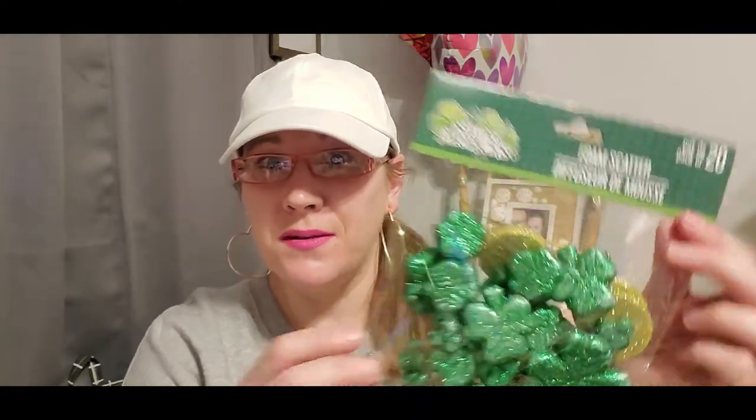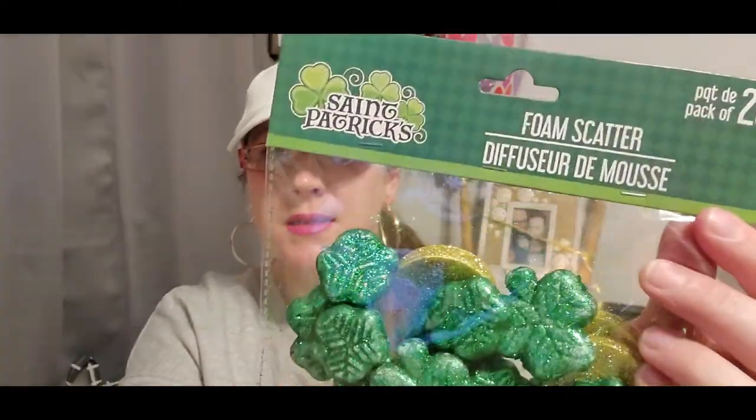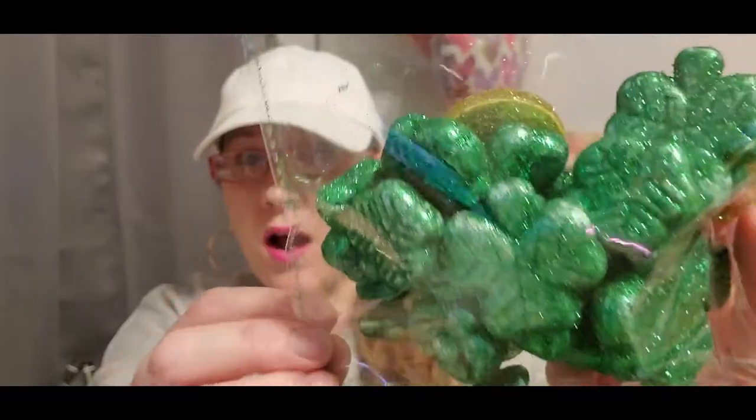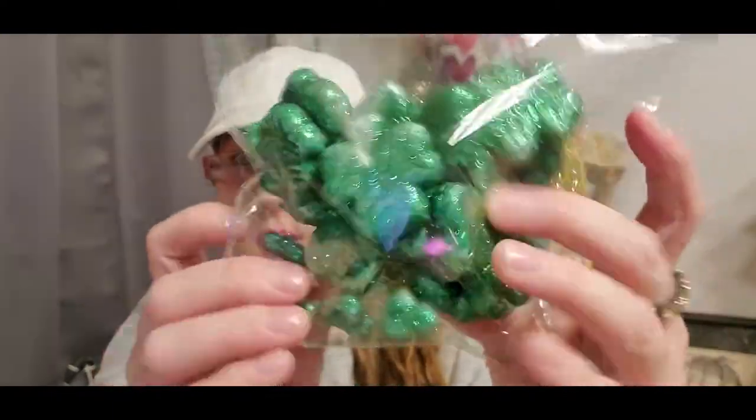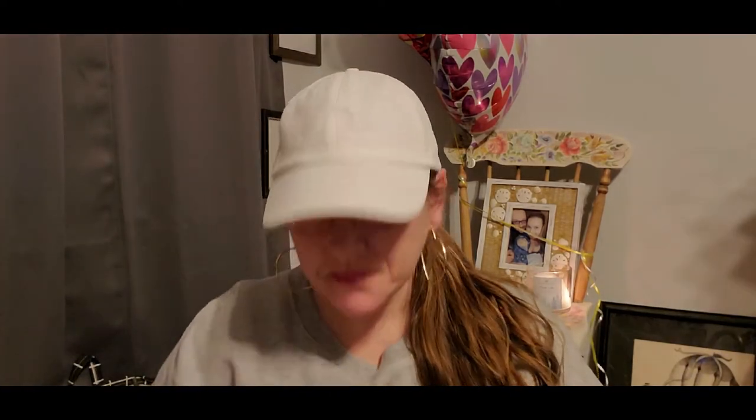I also grabbed these scatter pieces — last week I hauled the 12-pack of foam little cauldrons and a bag of gold coins for a St. Patrick's Day wreath. This is a 20-piece scatter set with shamrocks and coins in small, medium, and large sizes that I can add to the wreath as well. I'm hoping they come out with rainbow embellishments so I can add those to the pot of gold on the wreath.